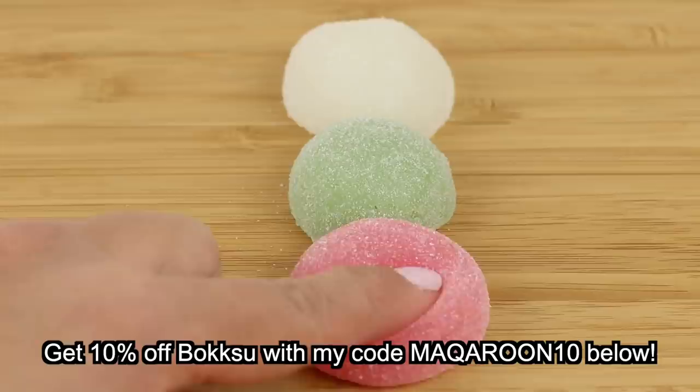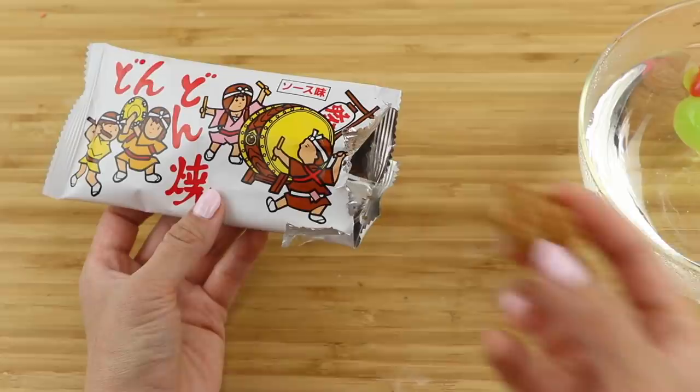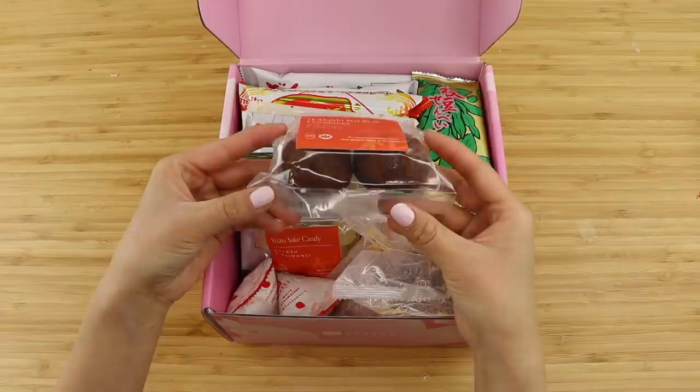Thank you so much for watching until the end and be sure to check out Bokksu if you love Japanese culture and food. The very first box will contain two of these dango mochi candies that I used to make the fidget toy. As long as we're all stuck at home I think this is the closest we can get to having an authentic experience of Japan. I've also linked my favorite Japanese vlog and video walk channels below. I'm very active on TikTok as well so feel free to follow me there. I'm Joanna, thank you for watching and I'll see you soon!